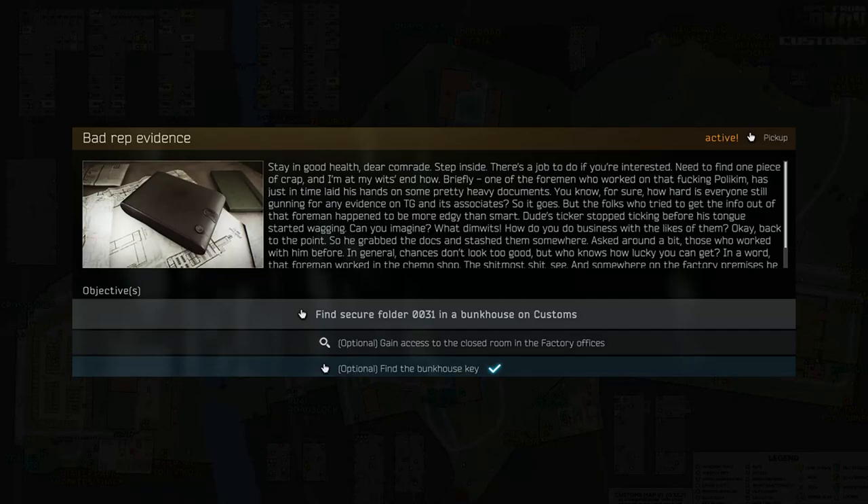Hey YouTube! Welcome to another Escape from Tarkov video. Today's video is a guide for Prapor called Bad Rep Evidence.